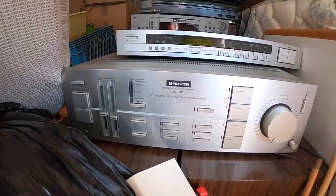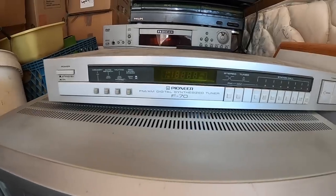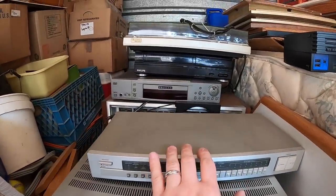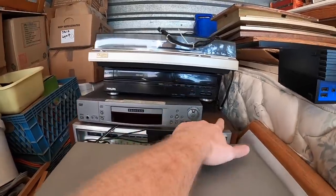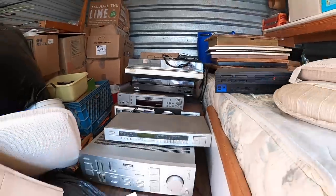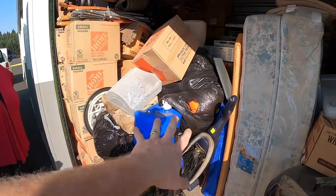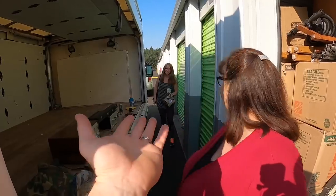This one is a Pioneer A-70 — we've got to look some of this stuff up. It looks in great shape. And there's another Pioneer F-70 right here. My goodness, we may have some good stuff here. We've got to get this done — Grandma Ventures is the director today, and she's not going to get demoted.